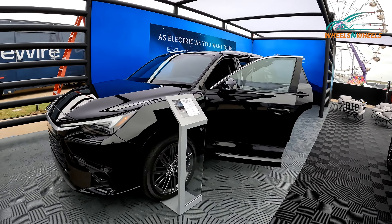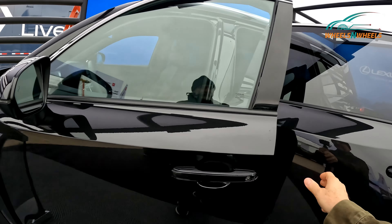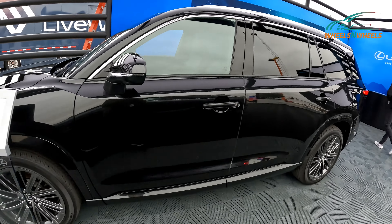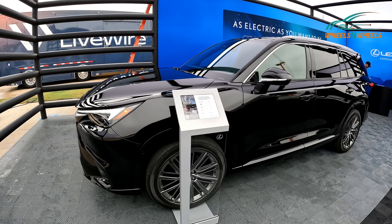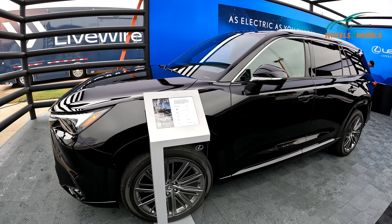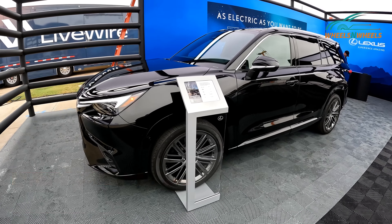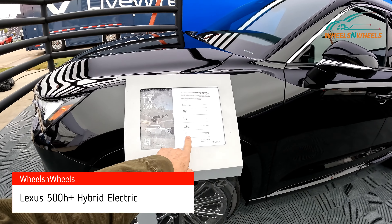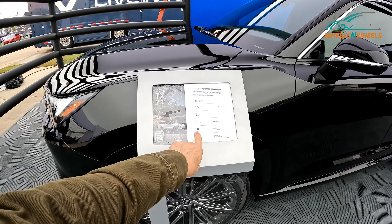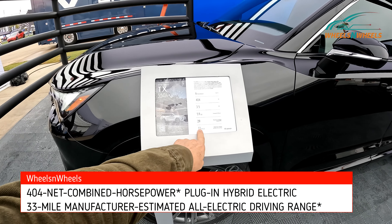This is the biggest Lexus that Lexus has right now — the TX model, just released on the market. This model is the TX 550h with 440 horsepower, 5.9 seconds zero to 60. It's a hybrid with an estimated combined MPG of 29 miles, which is really good, and an all-electric driving range of 33 miles.